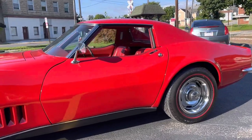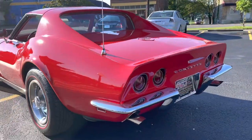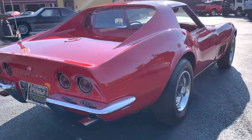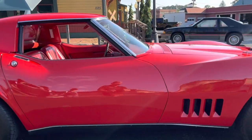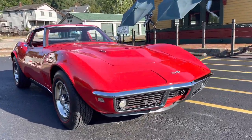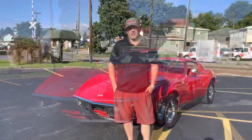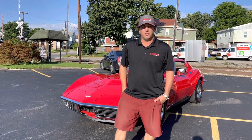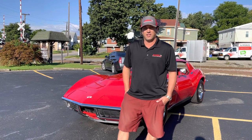I'm going to do one more walk-around video. The car idles really, really nice. The paint on this car is definitely show quality. That's the 1968 Corvette 427 390 horsepower Corvette we have. We do offer shipping, we offer financing — we ship worldwide. Remember to like and subscribe. Thank you.